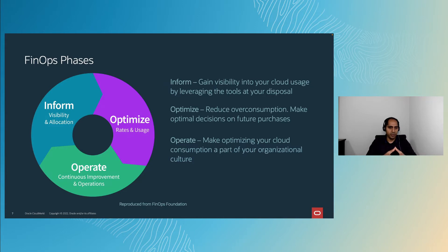Let's look at the different phases of FinOps. The FinOps Foundation breaks it down into three phases. There's the Inform phase, intended to help customers gain visibility into their cloud expenditure using available tools. There's the Optimize phase, which focuses on reducing overconsumption, making automated decisions, and making optimal future purchase decisions based on current expenditure. And there's the Operate phase — how do you make thinking about cost and consumption part of every cloud infrastructure decision and part of your organizational culture?